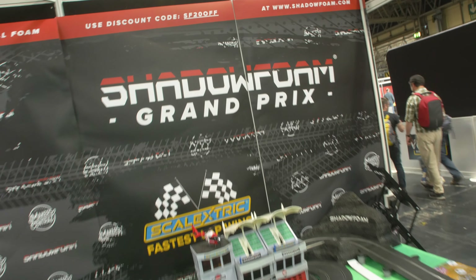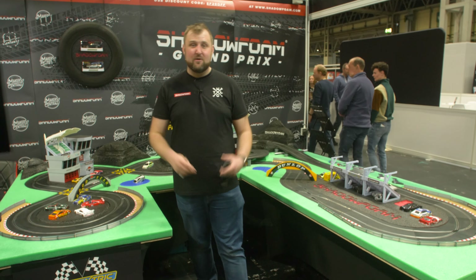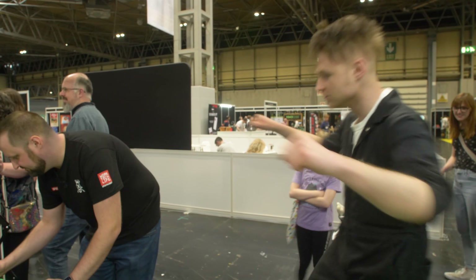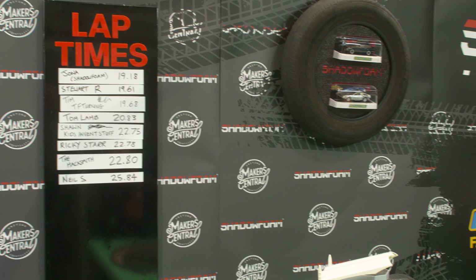I'm here at Maker Central with our biggest Scale Electric build. If you've not seen the build video, go and check it out. It's the Grand Prix, and this time it's not the Shadowfoam team that are racing on it — it's you guys, all of our viewers, everyone here at Maker Central, anyone who's done Shadowfoam projects. We've got some cool influencers doing it, some makers are going to be racing on the track. We're going to be filling up that lap time board, and whoever gets the fastest lap by the end of Sunday goes away with that grand prize, the Makita Power Toolkit. Currently I'm going home with it, but we'll see how it stands at the end of Sunday. Let's get into it.